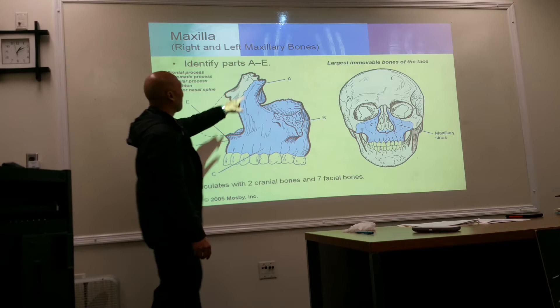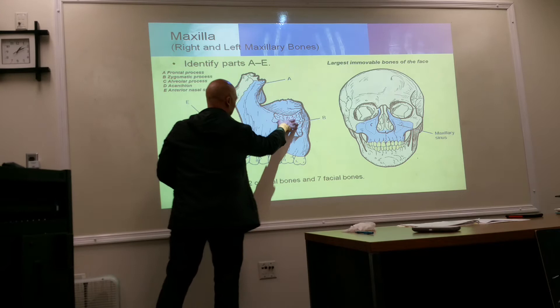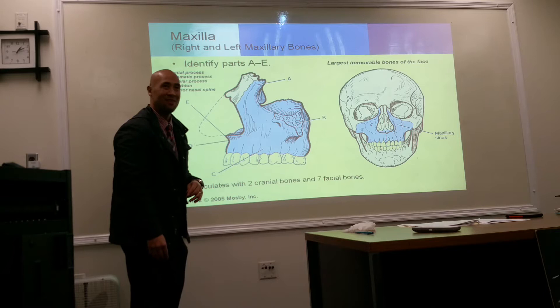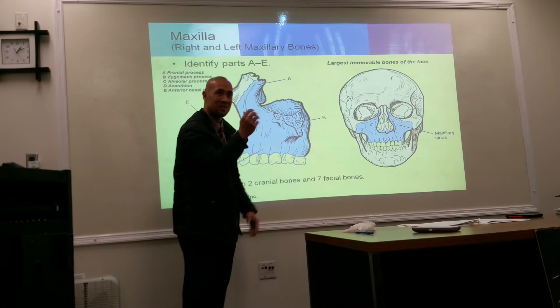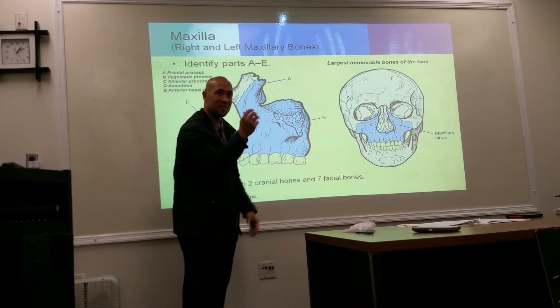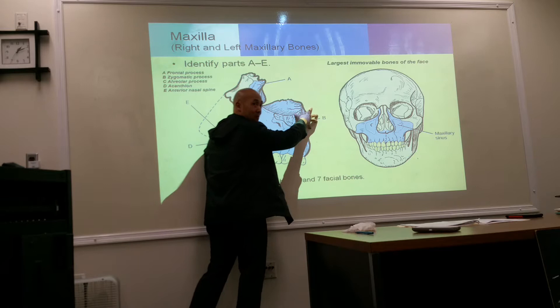We have several processes. The frontal process articulates with the frontal bone. Then you have your zygomatic process, which articulates with the zygoma — your cheekbone. So there's a middleman: the maxilla articulates with the zygoma, and from the zygoma it then articulates with the temporal bone.